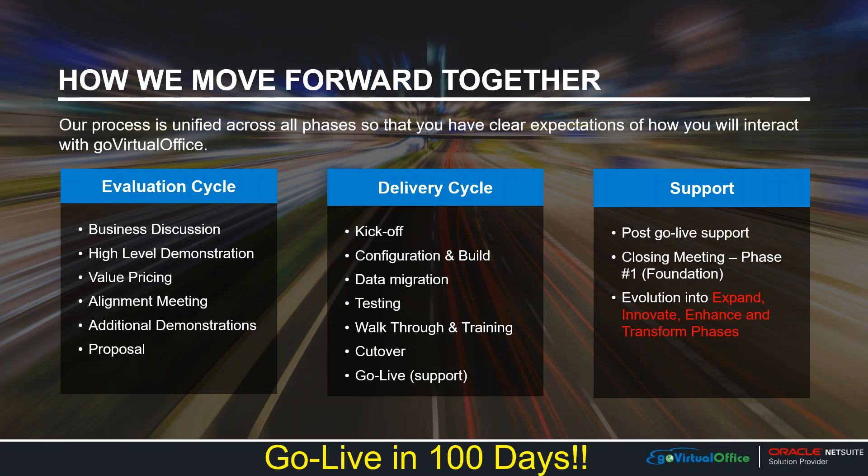The middle section — our delivery cycle — is really about putting forth the actions and tasks of actually implementing the NetSuite platform for you. There is a kickoff, then we take time to configure and build the solution as needed for your organization. We do a lot of data cleanup and mapping over to NetSuite from your current systems, followed by testing, walkthroughs, training sessions, and ultimately planning for the cutover from your current systems to reach a go-live date.